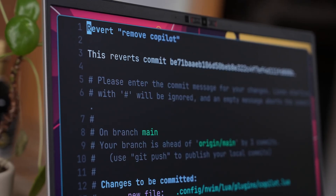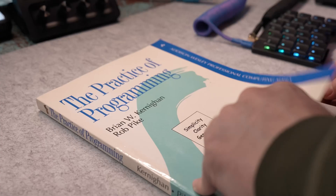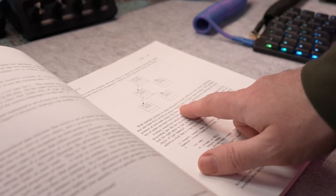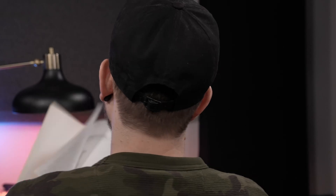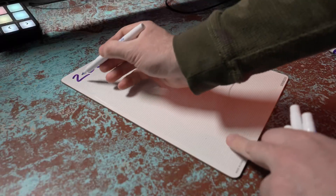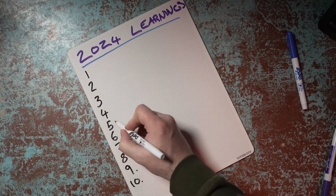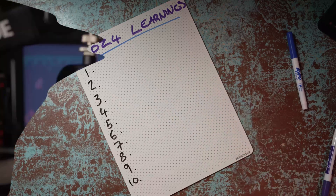Whilst this wasn't enough for me to consider reverting my decision, it did cause me to start looking at other ways I could bridge that performance gap, which ended up causing me to discover a number of different ways to improve my performance when it comes to writing code. In order to round off the year, I thought I would share 10 of the biggest things I've learned in 2024 that have not only helped me bridge the gap from no longer using AI, but have also helped me improve my general performance when it comes to software development.